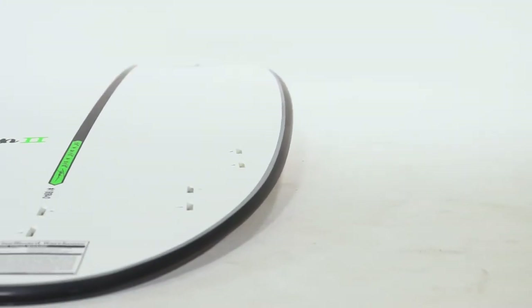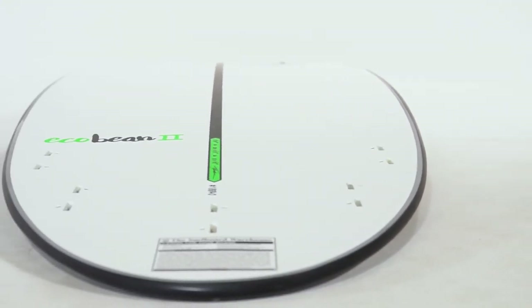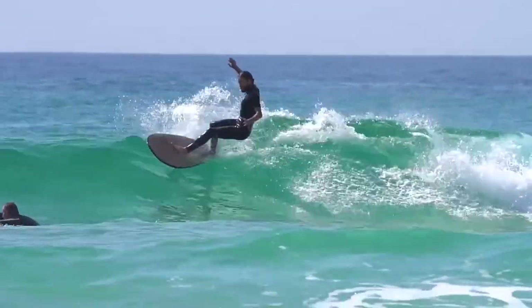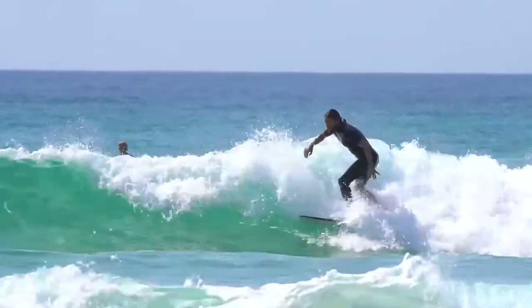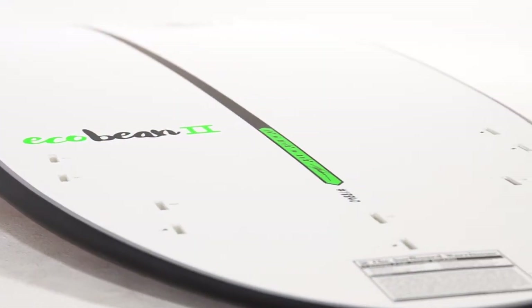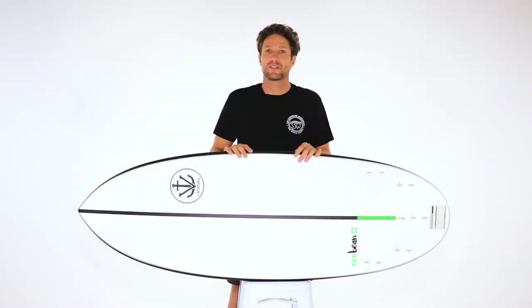Equipped with a single to very deep double concave through the fins, the EcoBean flows through flat sections and accelerates rapidly when needed. The 5-fin option also helps maintain speed and hold in all wave conditions.